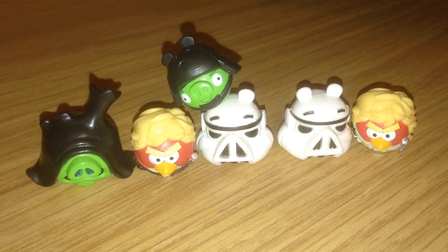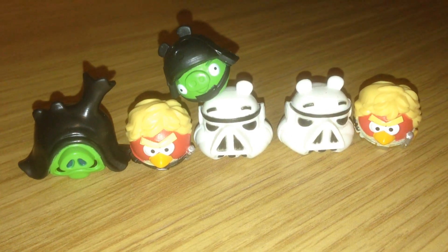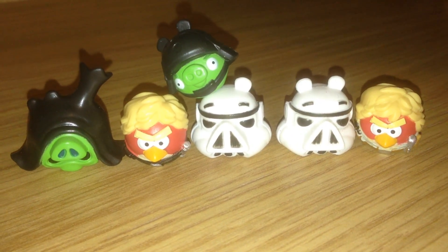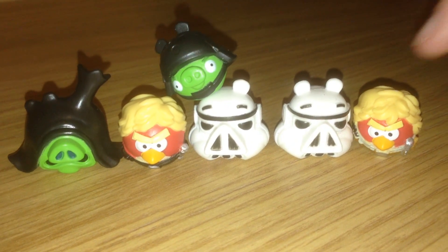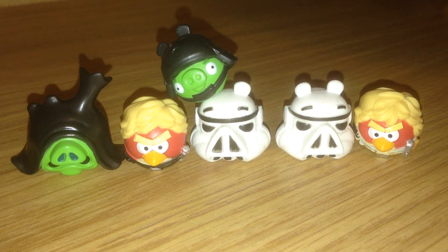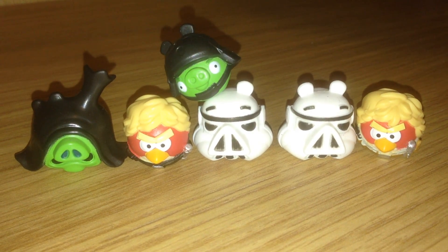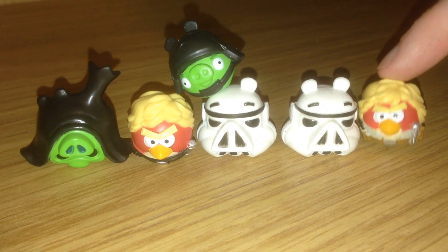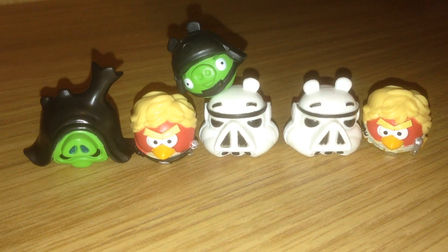So there we have it: Emperor Palpatine Pig, black-pantsed Luke, Death Star Trooper Pig, two awesome regular Stormtroopers, and a brown-pants Luke. The Lukes are exclusive to this blind bag series, and we got really lucky and got the two variants. I'm really happy about that.